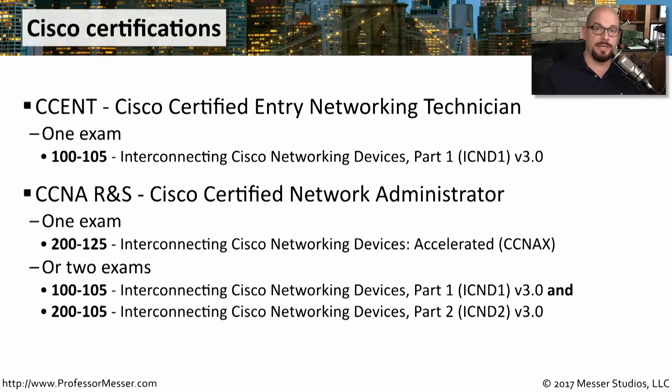If you're working on the associate level exam, that would be the CCNA R&S, or the Cisco Certified Network Administrator Routing and Switching. You can either take a single exam or two exams to earn this certification.